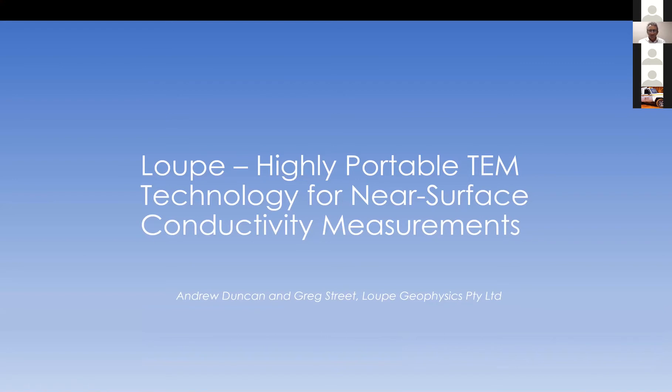I'm going to talk today about a new piece of instrumentation, a new EM system, a TEM system, designed for near-surface conductivity measurements. It's a portable system, run on backpacks as I'll show you in a moment.